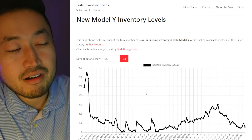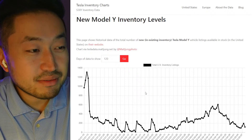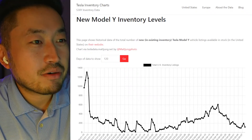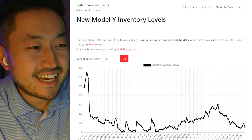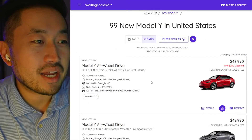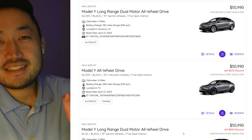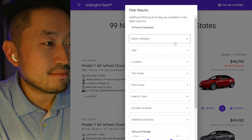This makes sense, and we'll talk about later whether there's an upcoming price increase with Tesla. Looking at the Tesla inventory chart — shout out to mattjung.net — we're at the bottom end right now, and Tesla inventory, especially for the Model Y, is starting to go down just a little bit. Going to waitingfortesla.com, we can see inventory is down to 99 vehicles and you can still find some with a discount, but this is where you need to go if you need a car right away.